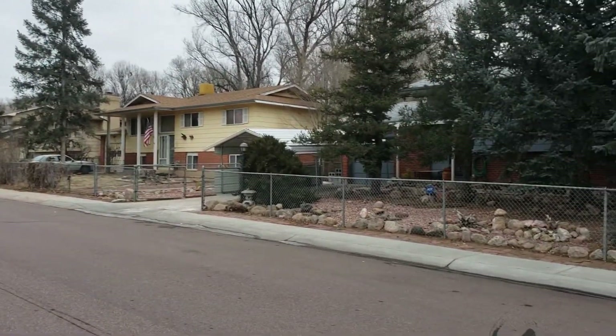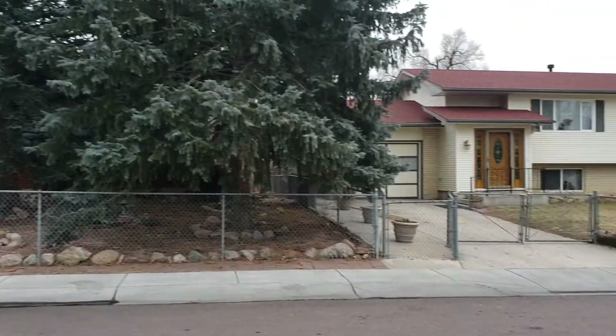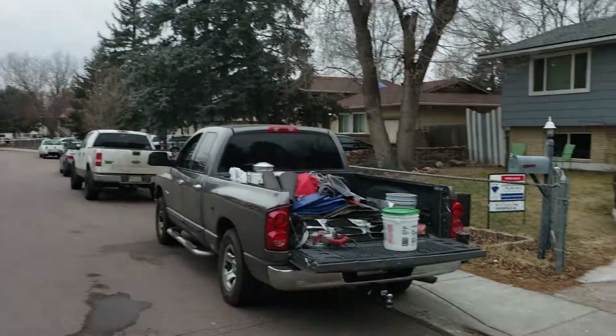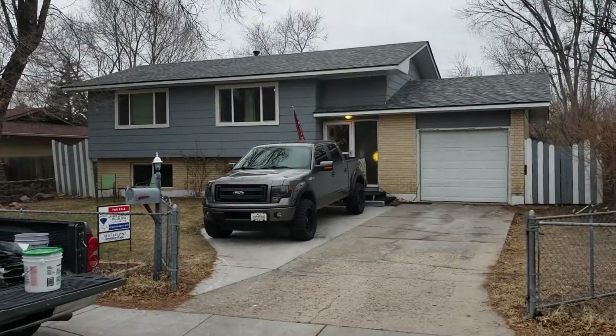This is Kilgore Street. We are freezing — there's a big winter storm supposed to hit around 3 a.m., so it's super gloomy and freezing out here.